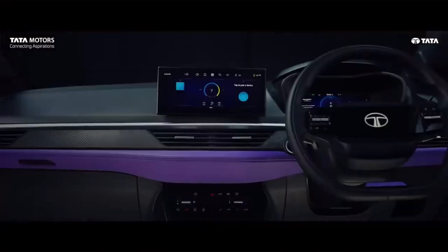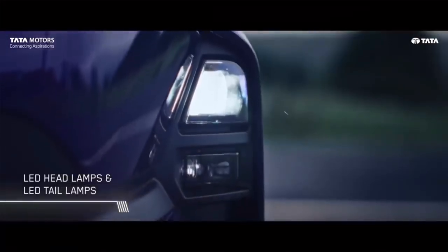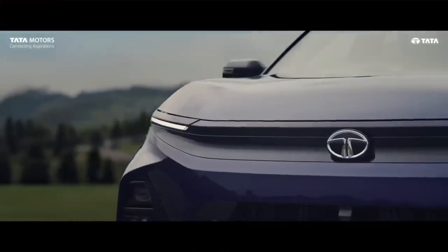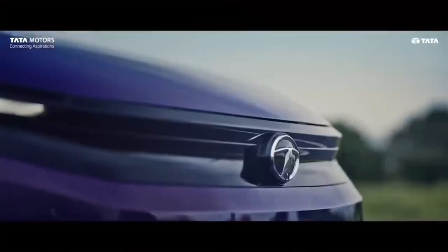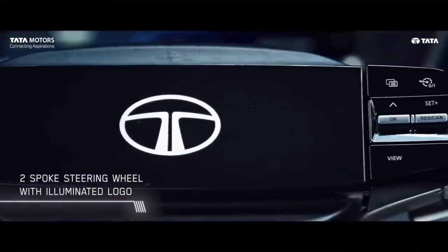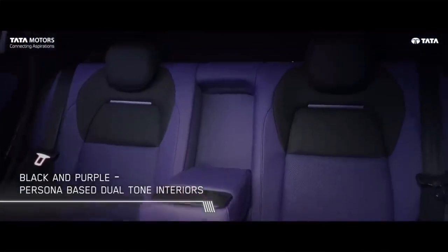The sleek new design boasts updated headlights, LED DRLs, revamped bumpers, a fresh grille, and connected taillights. With six color options to choose from, you can find your perfect shade, including purple, blue, gray, dark gray, white, and red.